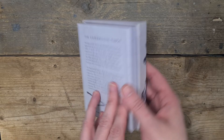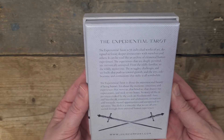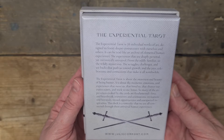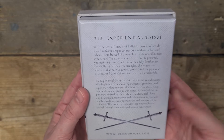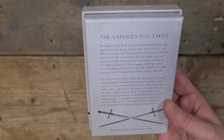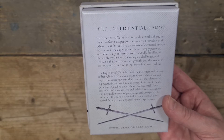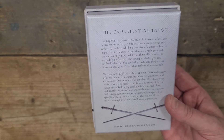The Experiential Tarot is 78 individual works of art designed to foster deeper connections with ourselves and others. It can be read like an archive of elemental human experiences — deeply personal yet intrinsically universal, from the oddly familiar to the wildly mysterious, the struggles, challenges, and setbacks that push us towards growth, and the joys, celebrations, and connections that make it all worthwhile.